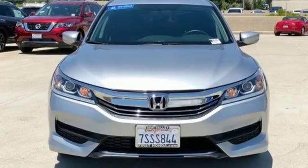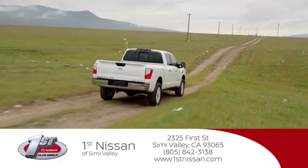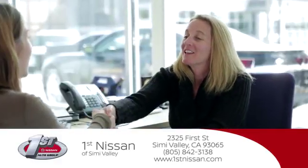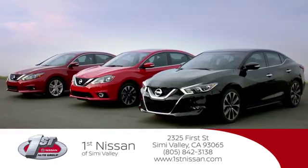Every Honda is designed with a driver in mind. See it for yourself when you take it for a test drive. At First Nissan, we believe in integrity and giving the customer good value for their hard-earned money. Here's the vehicle for you.